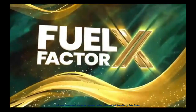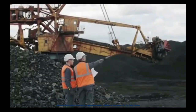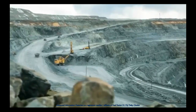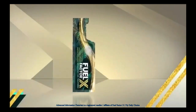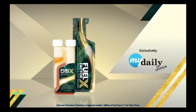Introducing Fuel Factor X. For more than 25 years, FFX has been used in large mining companies to improve fuel economy, prolong engine life, enhance performance, and reduce harmful emissions. For the first time ever, it's available to the general public in single-use foil packets and 4-ounce bottles exclusively through MyDailyChoice.